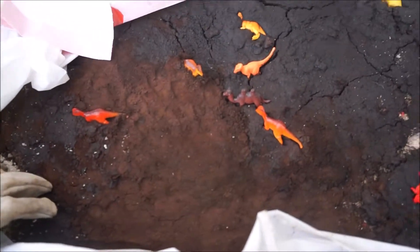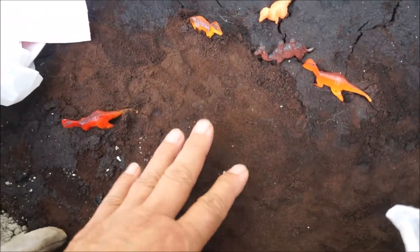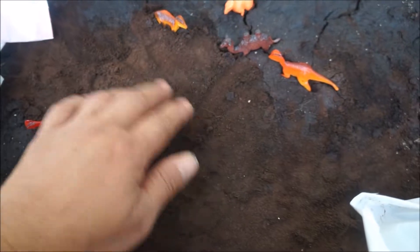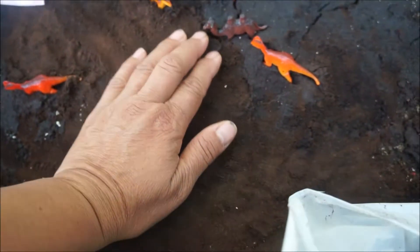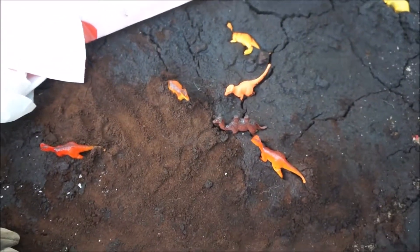What happens to fossils in dirt after they've been left out for a bit? So this is the fossil project with coffee grounds — and look at this, the coffee grounds are all separating. I was hoping to be able to use this tomorrow, and now — oh no. I'm hoping it'll last another day. I guess that's what happens. It's nature.